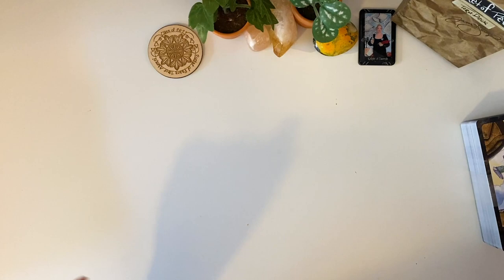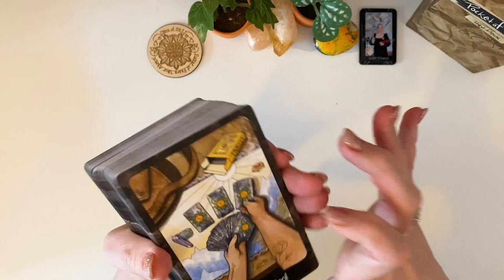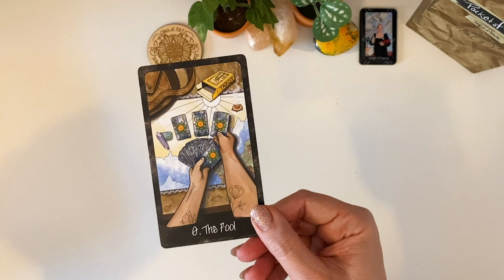And these are the backs. Beautiful. Standard tarot card size. I love that the Fool is a tarot card — so the Fool.